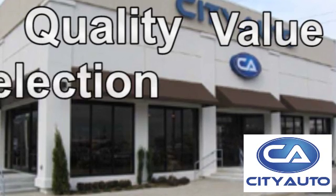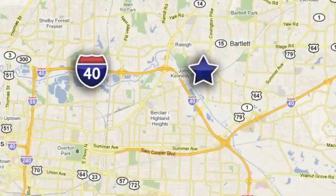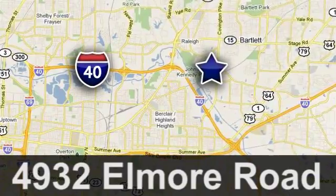Quality, value and selection. Citi Auto — shop where the dealers shop. Citi Auto, just minutes from anywhere in the Memphis metro area, off I-40 West, off Exit 10.